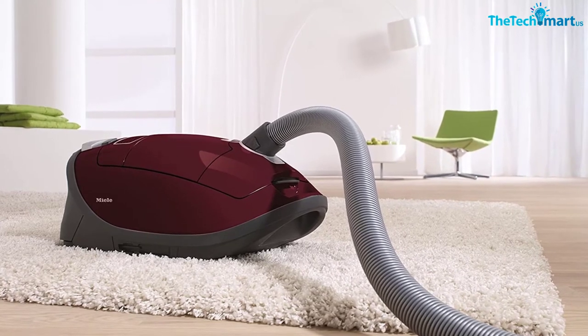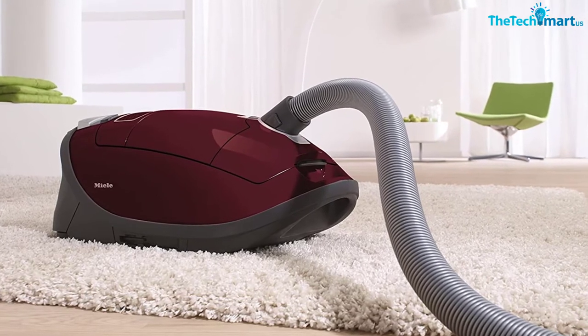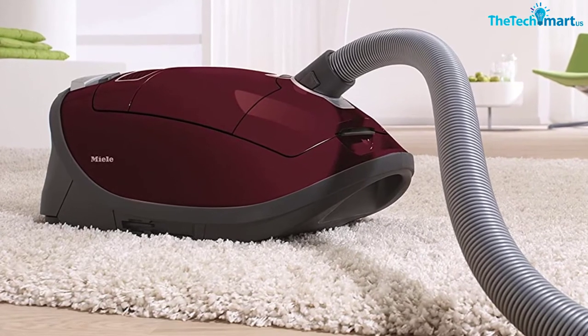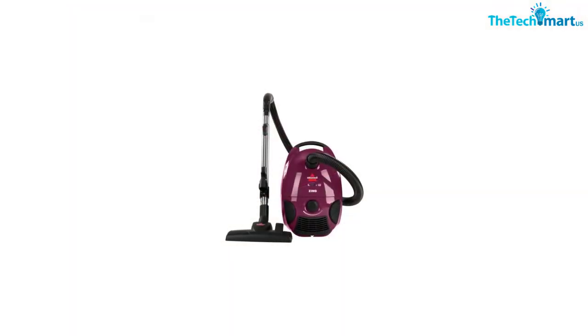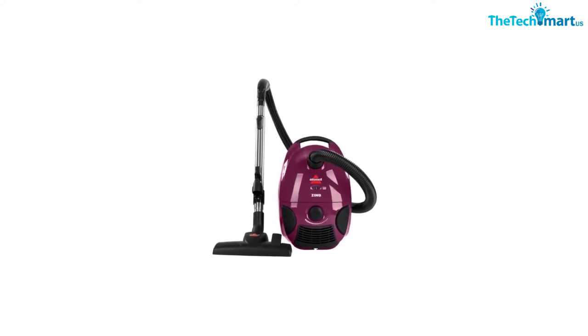It also includes an easy-touch telescopic tube and a six-foot XL premium suction hose. There is no need to purchase bags, so you are genuinely saving a great deal of money. Furthermore, the machine comes with a lifetime filter, making it easier on your wallet. The vacuum waste is held inside the canister and can easily be emptied by pressing a button.